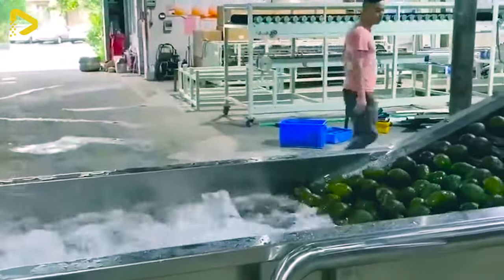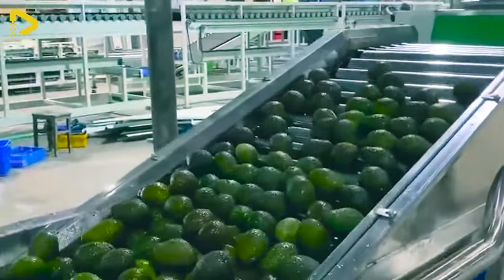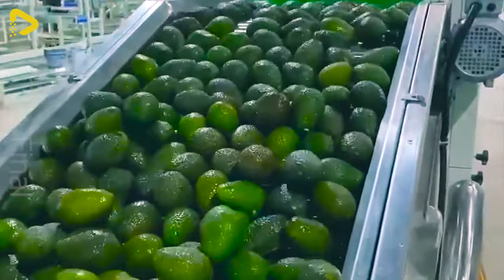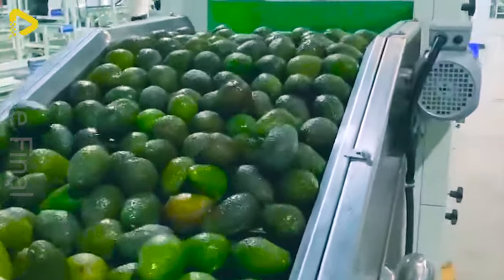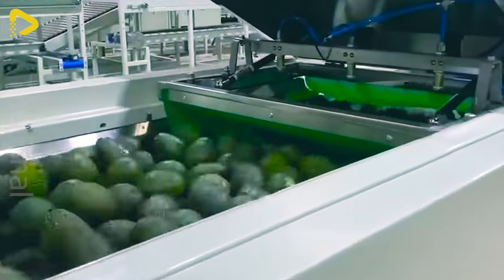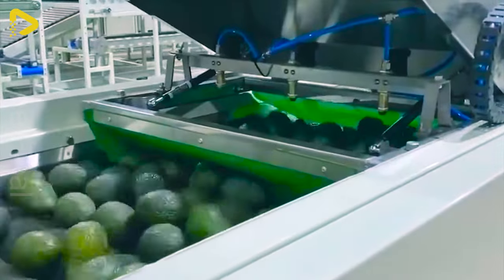The washing, drying, polishing and sorting line for avocados is the ultimate solution for post-harvest avocado processing. The system is designed to be flexible and adjustable to the specific needs of each plant.